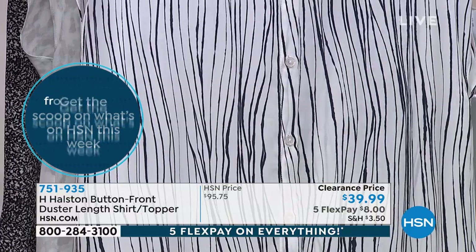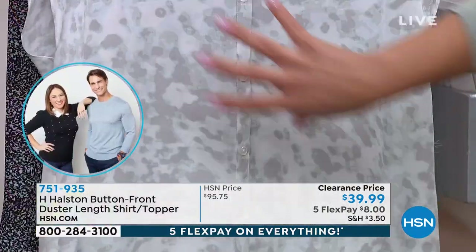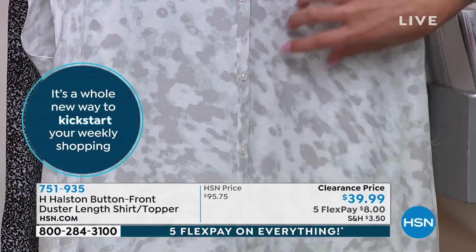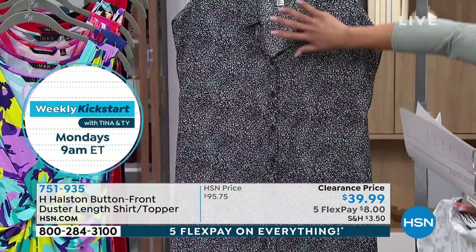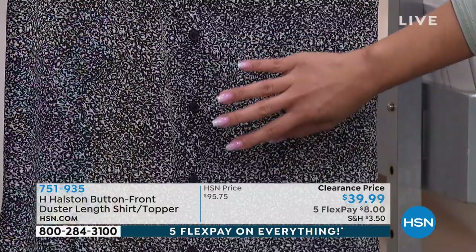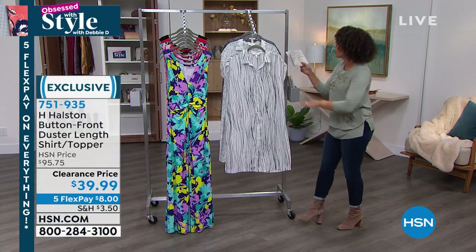The seagrass classic navy features lines that elongate the body. Behind that is the animal gray violet — I love this one because it gives so much depth, like going deeper and deeper into beautiful, water-like colors. And then here it is in splash marks black. It's 40 and a half inches in length, so it truly wears as a duster.